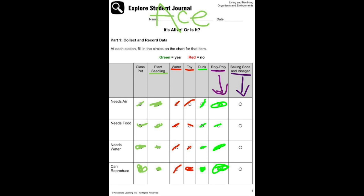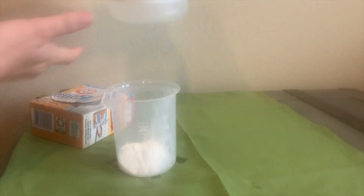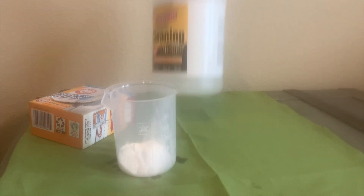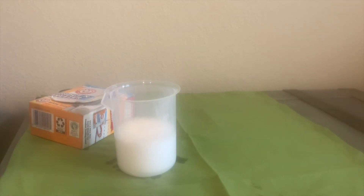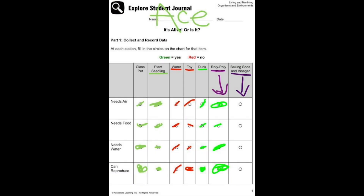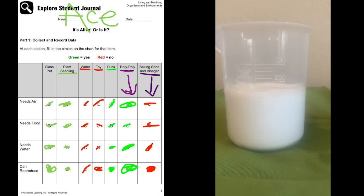Do baking soda and vinegar have basic needs? Remember, no eating in the lab, Ace. This is baking soda and this is vinegar. Are baking soda and vinegar living or non-living? When you mix vinegar and baking soda, there are bubbles and it rises. But it does not have basic needs. It is non-living.